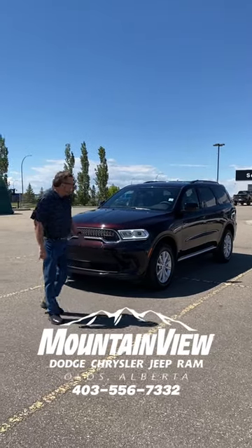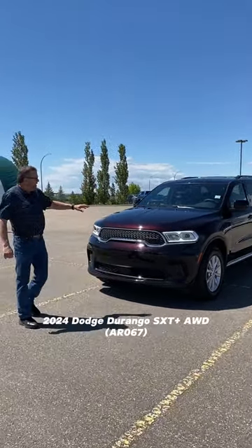Hey, Steve McFarland here. My name is Dodge. Look at this beautiful red oxide. I love this color.